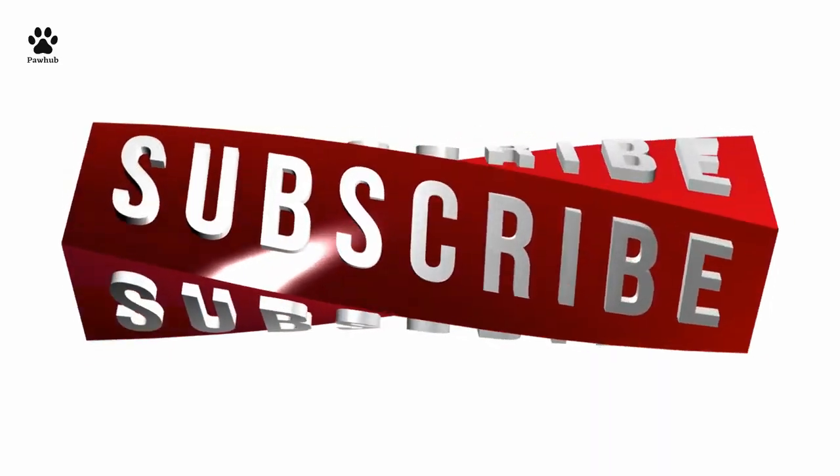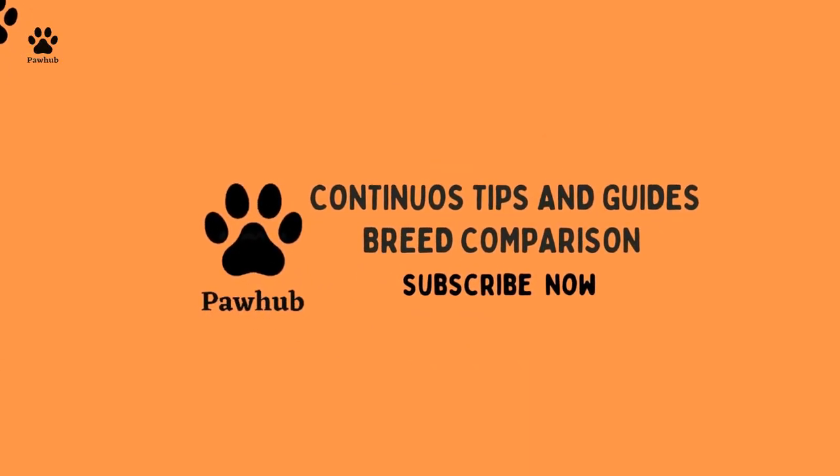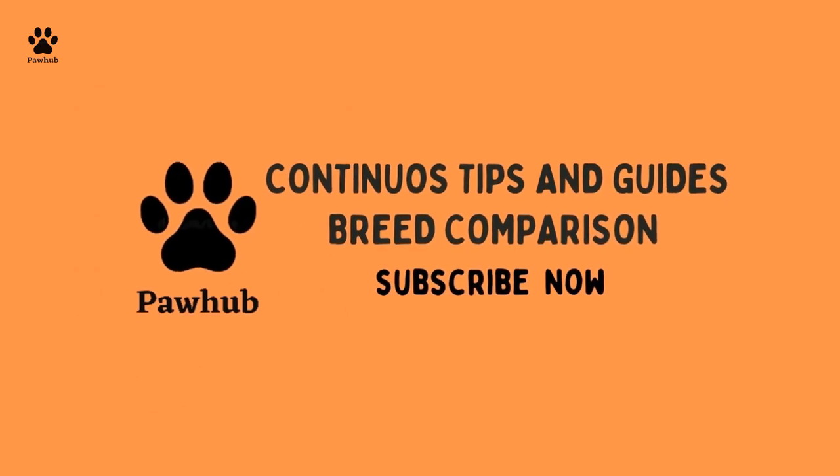Also, subscribe to the channel if you're interested in getting useful tips and guides about your dogs and cats that will make you a better pet owner. Let's dive in.